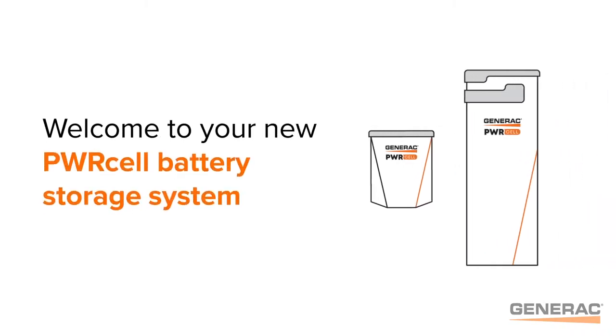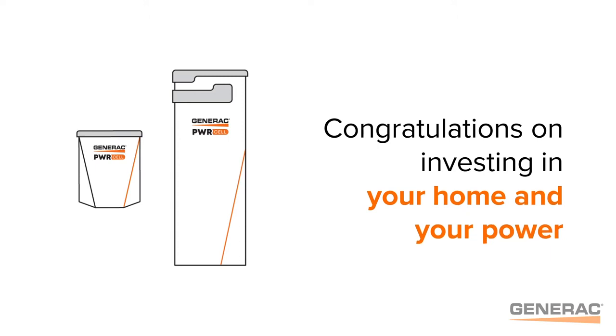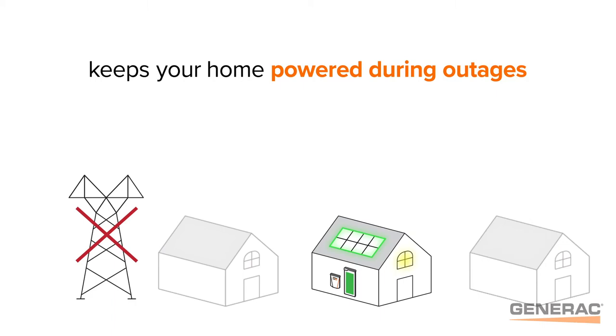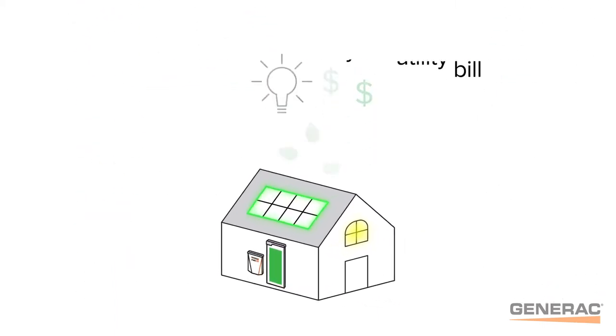Welcome to your new PowerCell battery storage system, and congratulations on investing in your home and your power. Your new PowerCell system keeps your home powered during outages, saves you money on your utility bill, and reduces your carbon footprint.